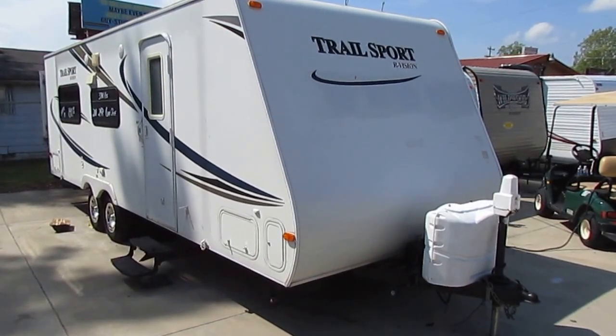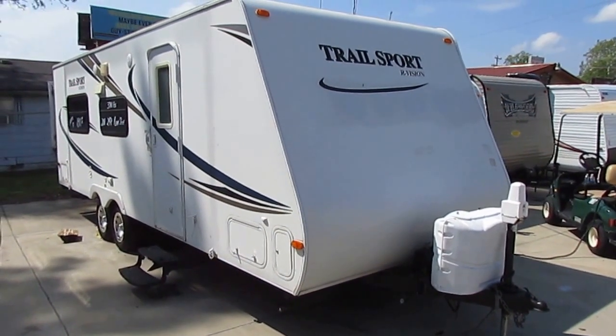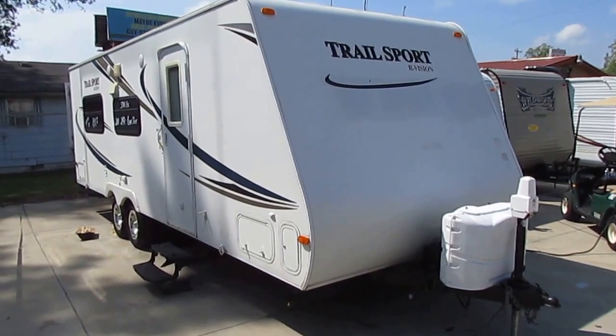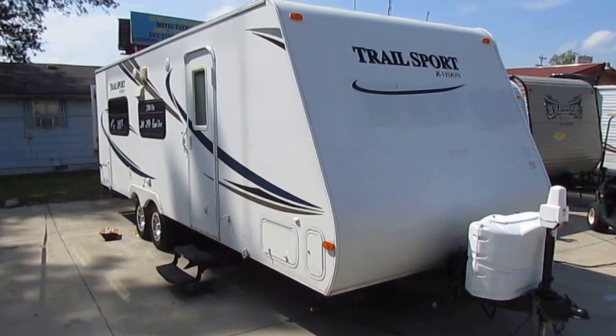Good afternoon folks, Big Bo here. I haven't done one of these in a month of Sundays, but today I'm actually going to do a travel trailer video tour — 2011 Trail Sport by Our Vision, it's a 23RS.